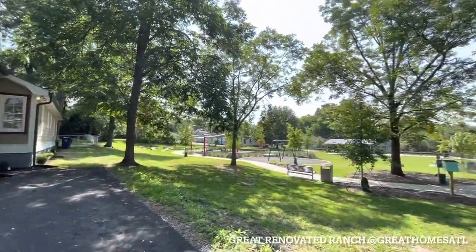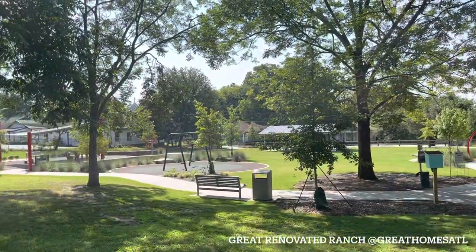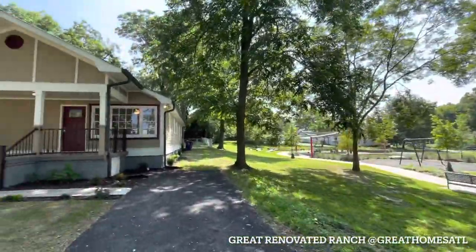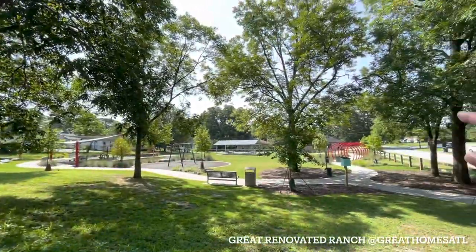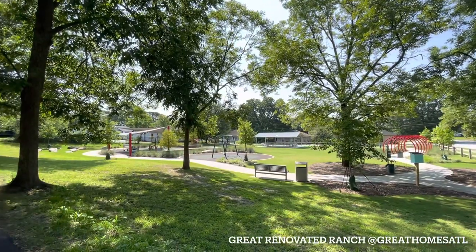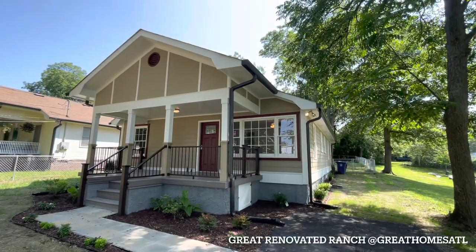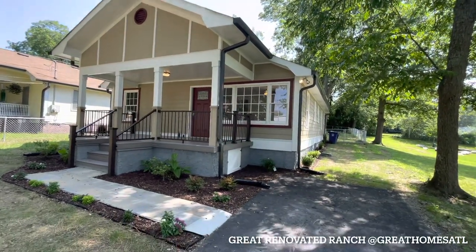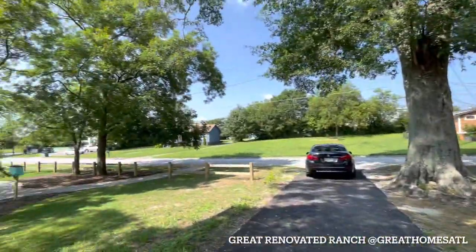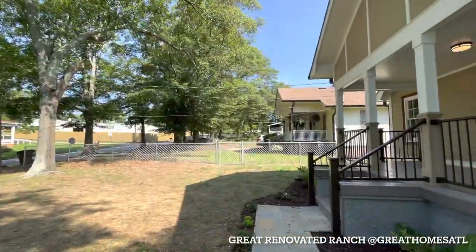What I particularly like about this lot — they have a brand new park right next door, which is great if you have kids or want to do your morning walks. They have a sidewalk with a track-type thing around there, picnic tables, you can bring your grill out. As you can see, it's a carriage house bungalow style, so it gives you great curb appeal. You can probably fit five cars plus some street parking.